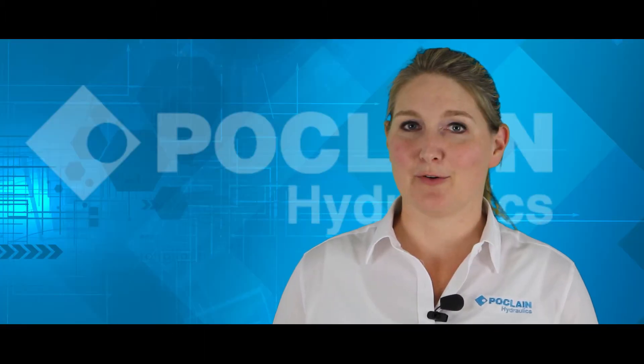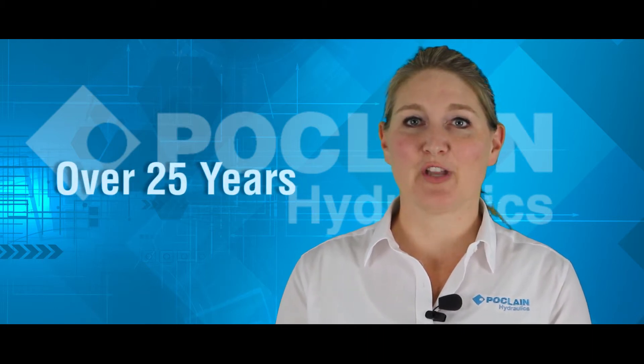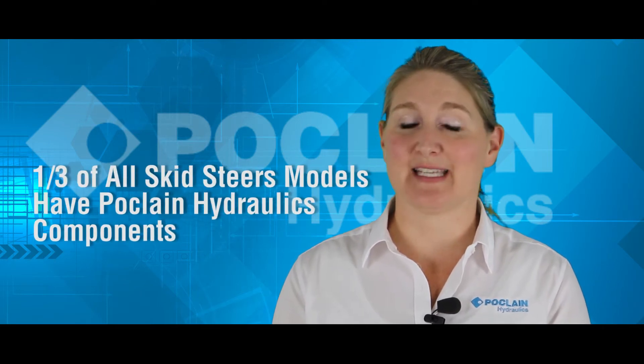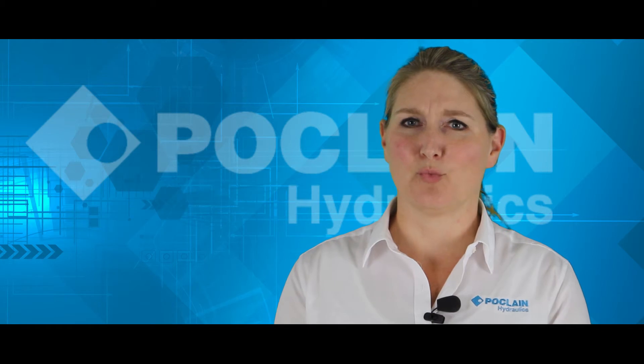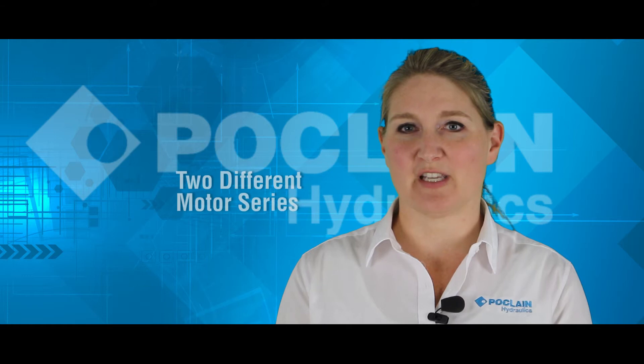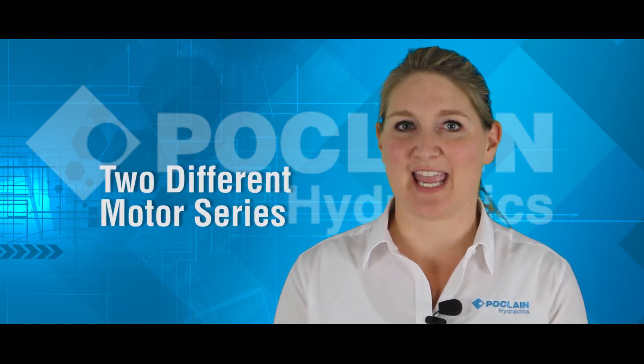Did you know we have been manufacturing skid steer drive motors for over 25 years? You can find Proclane Hydraulic Motors on over 100,000 skid steers worldwide. We dedicate our team to learning what the customer wants, which is why we offer two different motor series for this specific application.